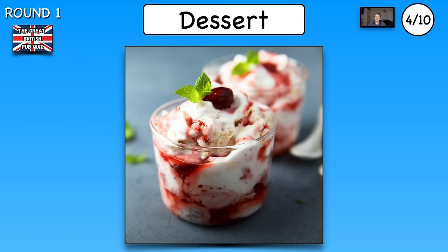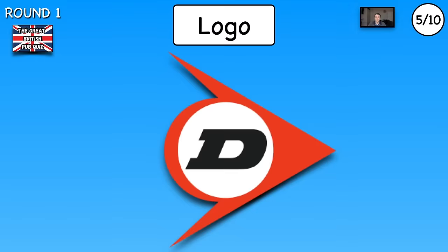Number four, name the dessert. Number five, which company has this logo?